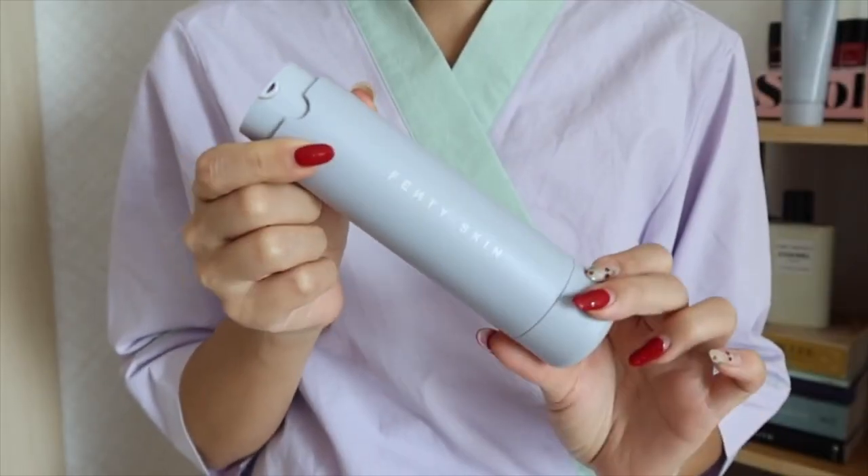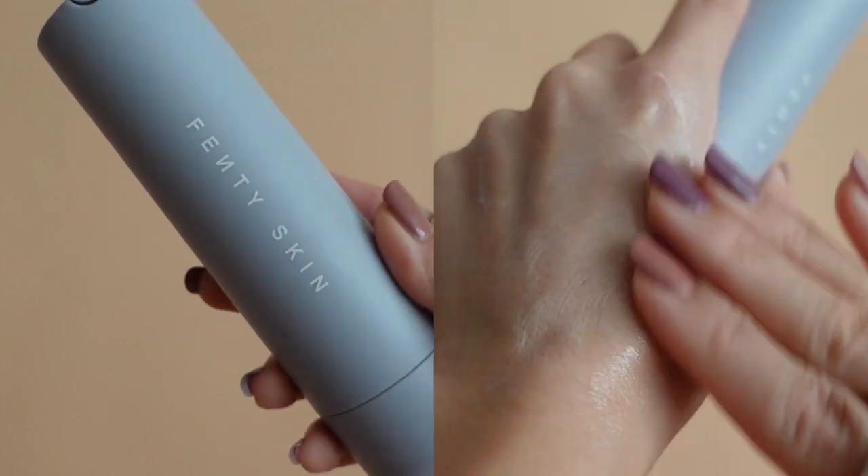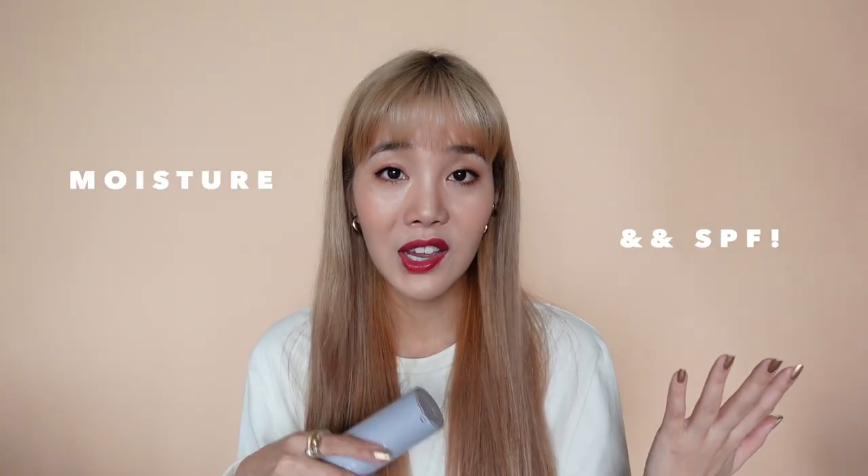We have another Fenty Skin product — here I have the Hydro Visor, and this is also a 2-in-1: it's a moisturizer and SPF. Shoutouts to Rihanna for stressing two of the most important steps in skincare for me personally, which is moisture and SPF.